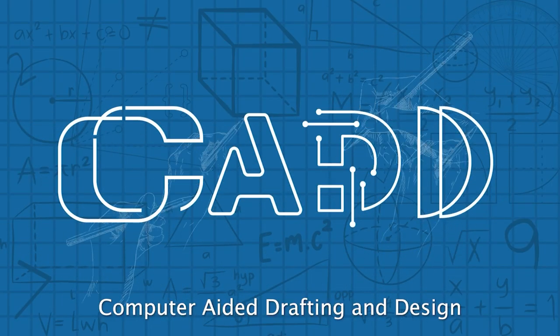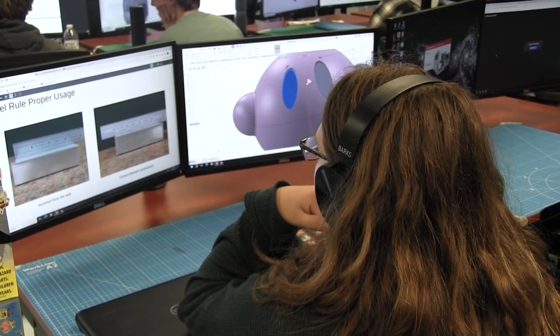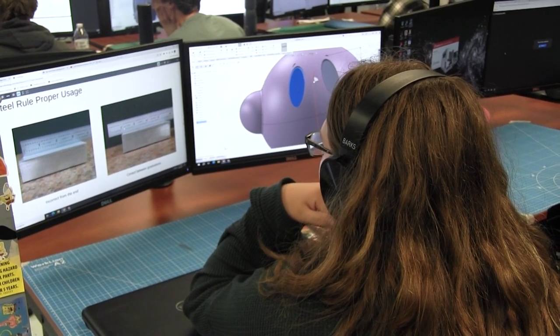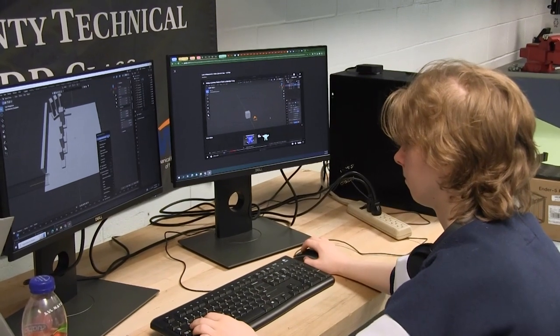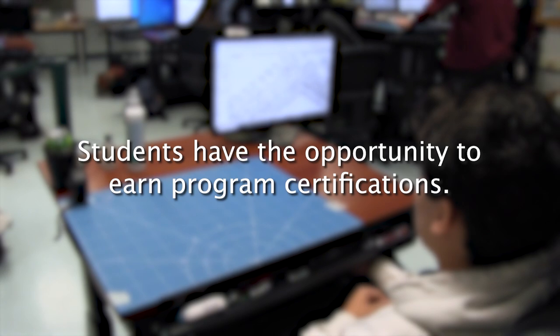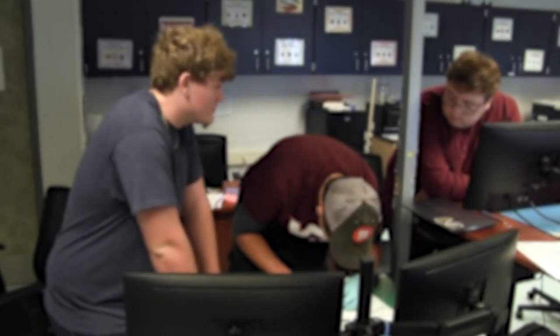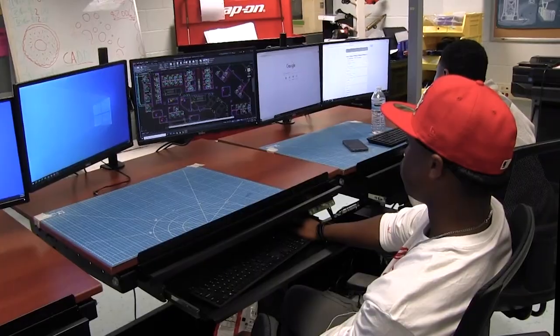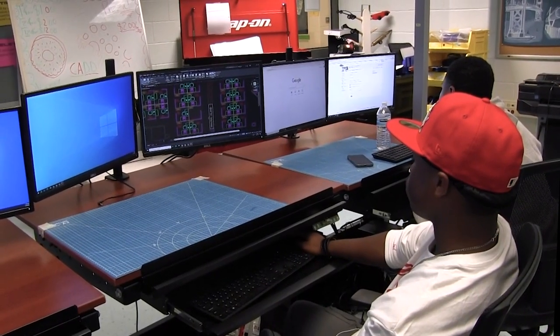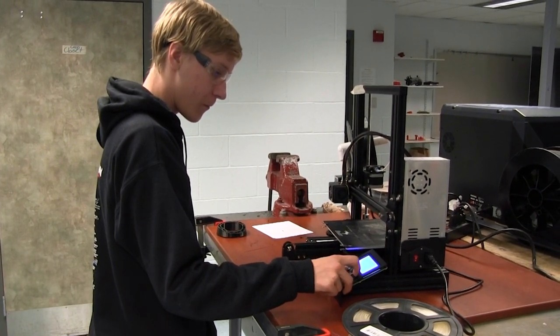Computer Aided Drafting and Design. Computer Aided Drafting and Design, or CAD, provides technical hand drawing skills and computer programs such as AutoCAD, SolidWorks, and Revit, all of which provide students the opportunity to earn program certifications right here in the classroom. Students will also use their own prototypes designed in the CAD program to learn and implement 3D printing and laser cutting skills on our very own 3D printers and laser cutters.